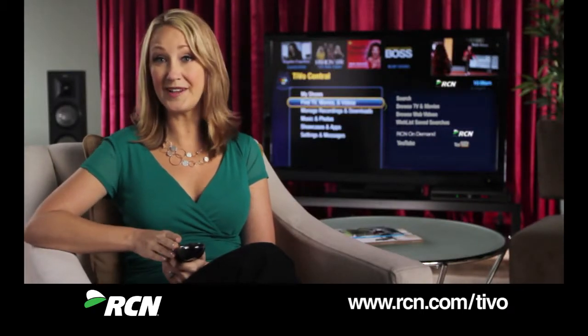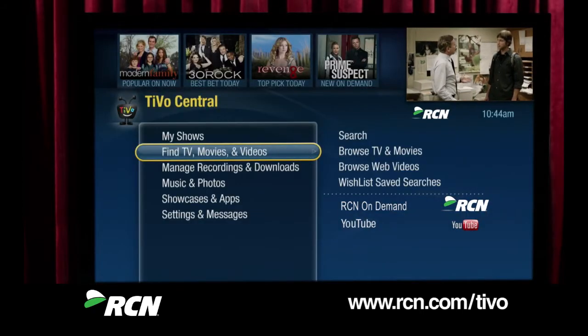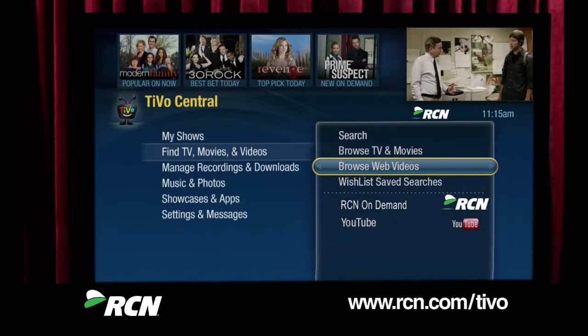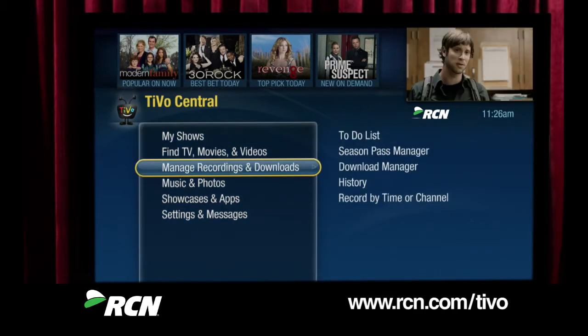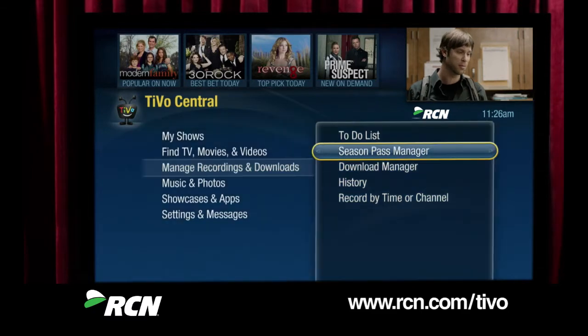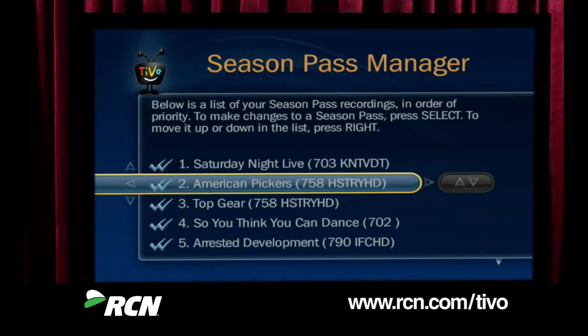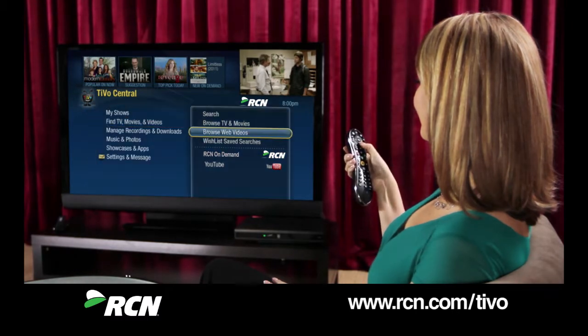Find TV, Movies and Videos is exactly what it sounds like — it's also where you can get movies and shows from the web. Here's where you manage your recordings. You can see your upcoming recordings and prioritize and modify your season pass recordings. Take a few minutes and navigate around on TiVo Central.